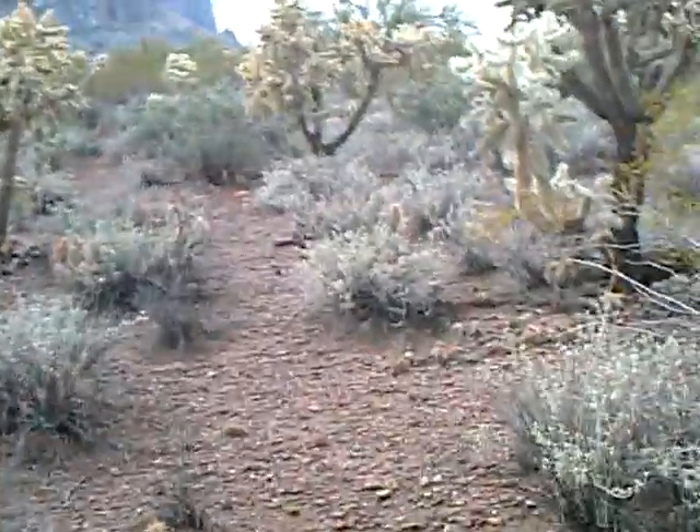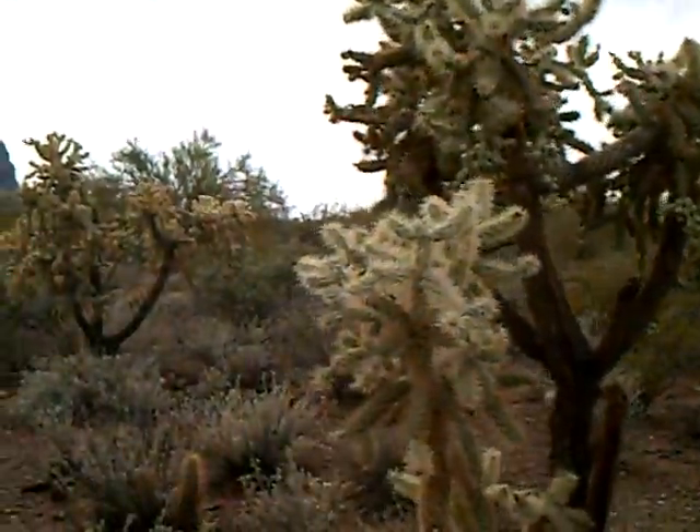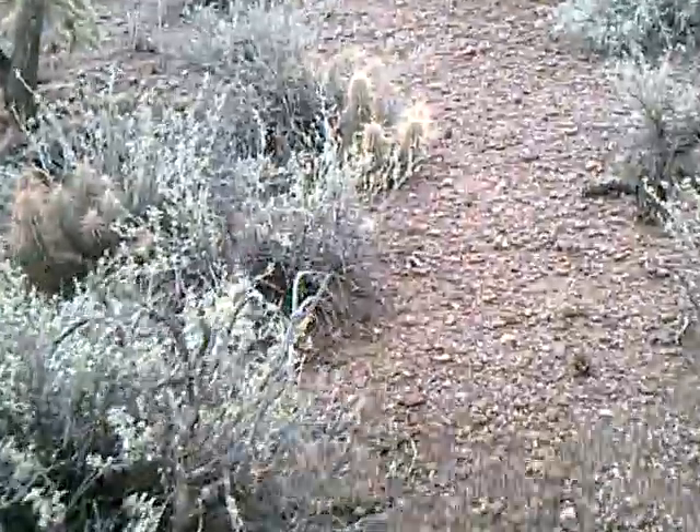I haven't been back in here for a while, but it's always kind of interesting to walk. A lot of cholla cactus. The ground is not very muddy around in here because it's all volcanic rock — it's pretty crumbly. Sometimes it can be kind of hard on your feet.